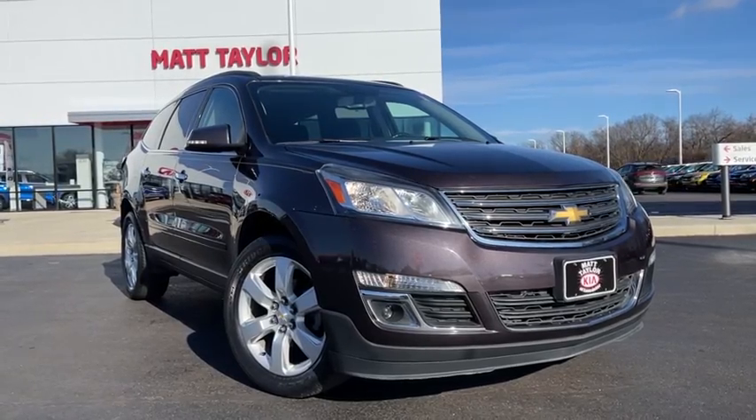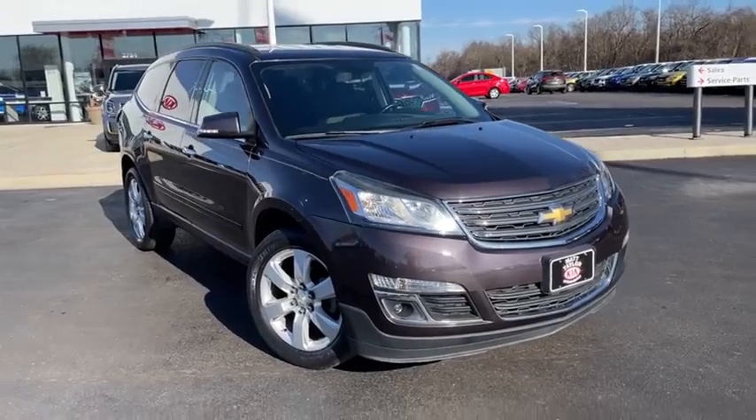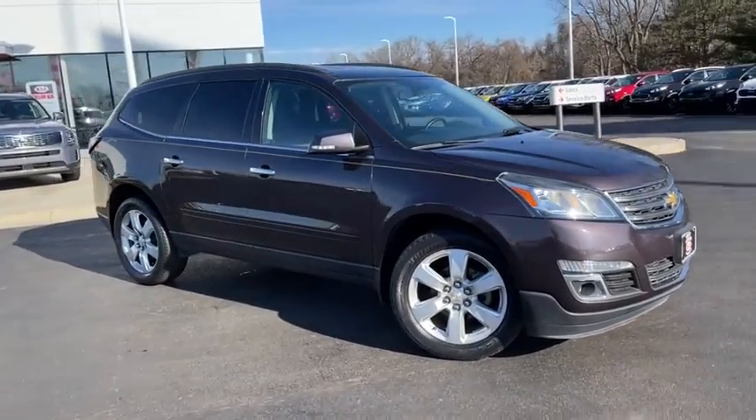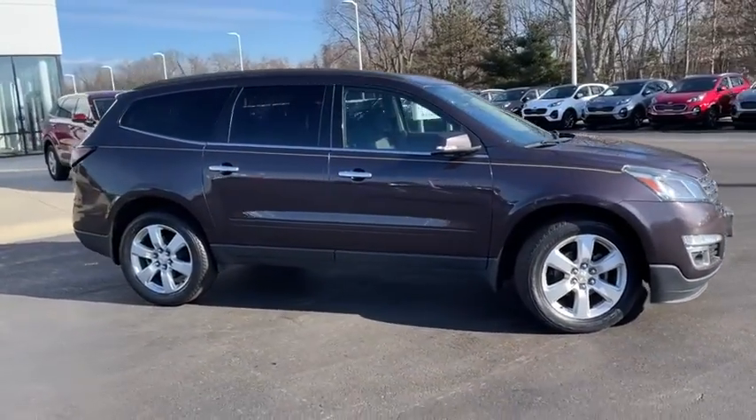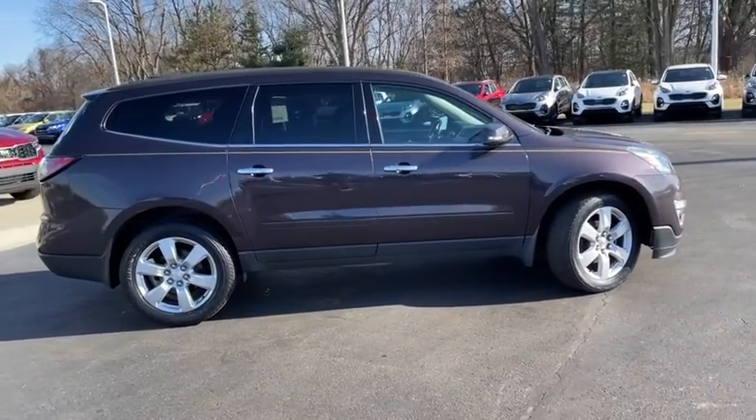Take a ride in the 2016 Chevrolet Traverse. Chevy Traverse is more stylish than minivans and far more fuel and space efficient than truck-based SUVs. Crossovers like the Traverse are excellent family vehicles.